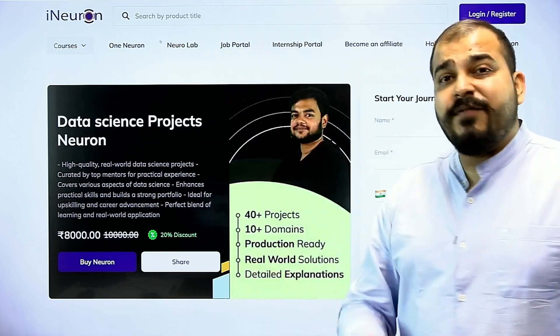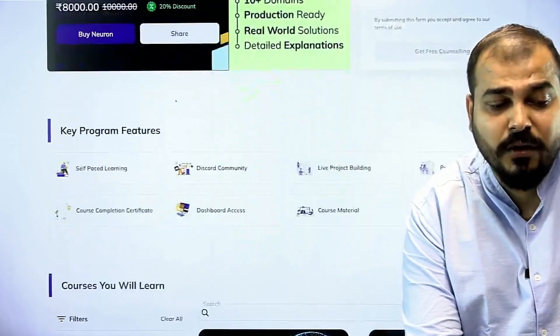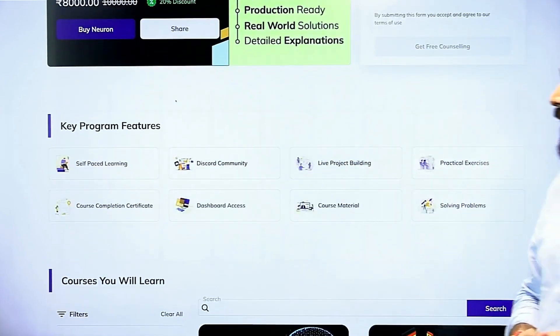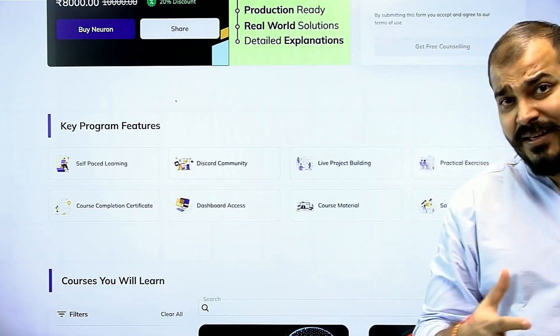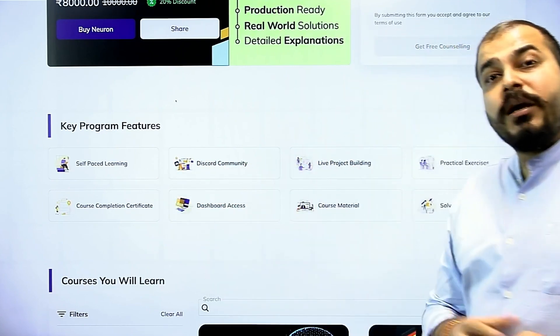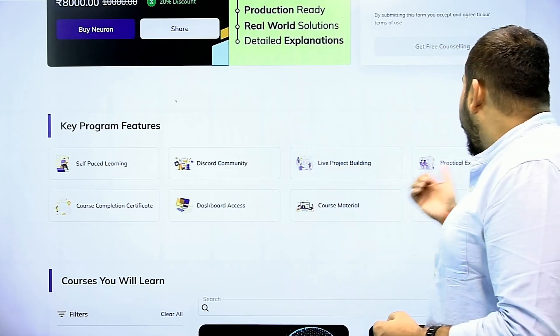Now these are some of the key features with respect to the Data Science Project Neuron. Here you will be getting self-placed learning — you can learn at your own pace. Discord community support is there, and live project building support is also there.